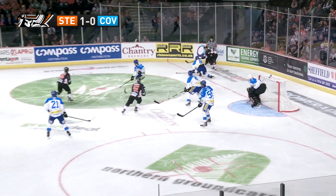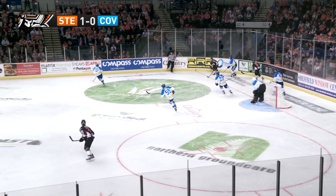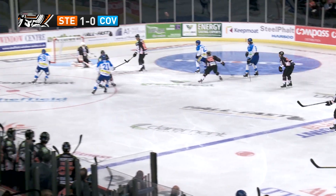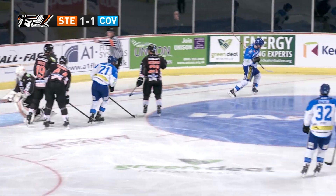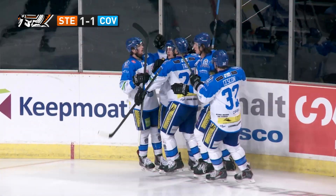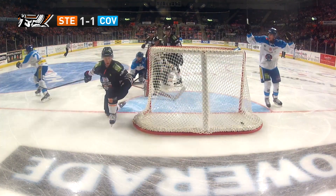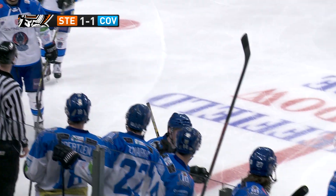But give the Coventry Blaze their due — they were straight back at it. Steelers had possession but then good transition from the Blaze. Was that offside? Ashley Tate didn't think so. He kept at it. Derek Lee got the final touch — 1-1, only a minute later. Rawlick and Tate on the assists. Again good persistence from Ashley Tate, and Johnny on the spot Derek Lee made it 1-1.